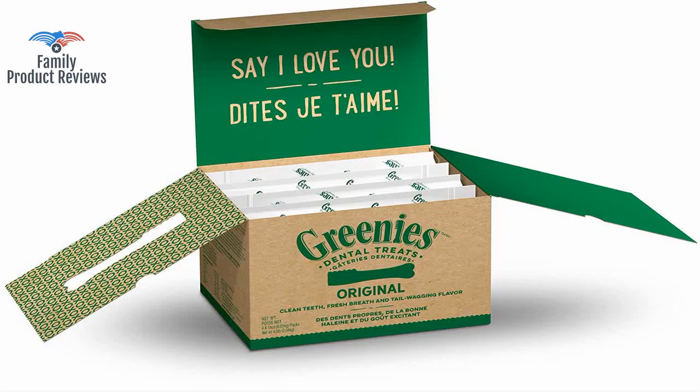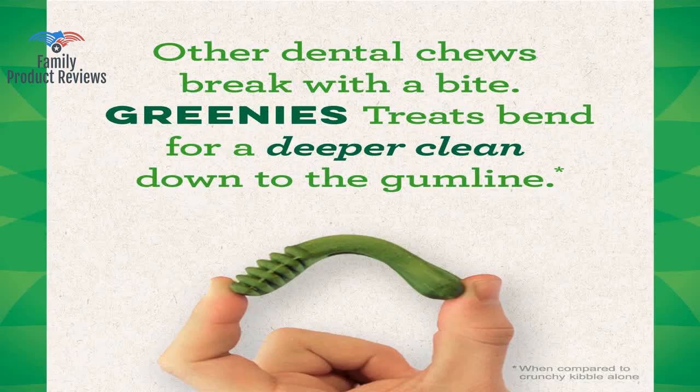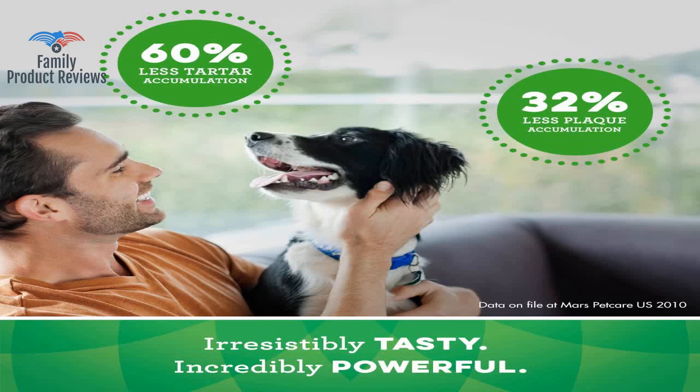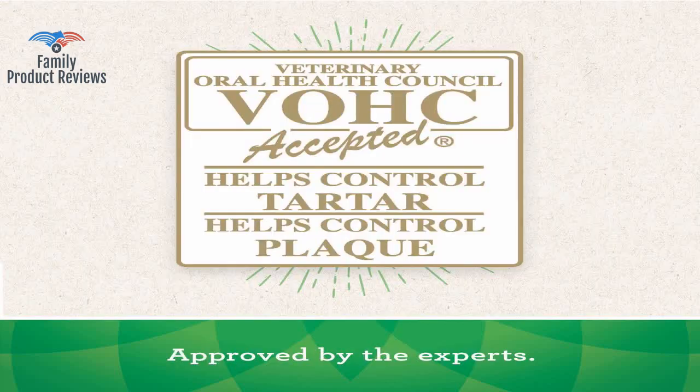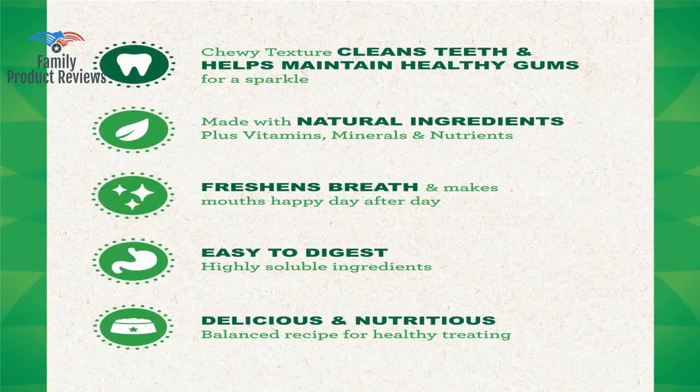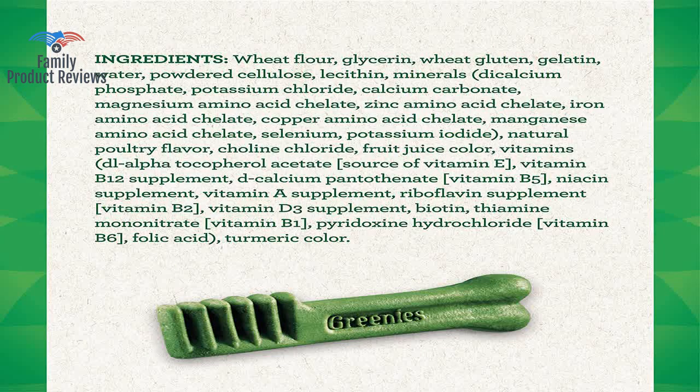They are of an average size, so no matter the size of your dog you should be okay — not too small to choke on, not too big for small dogs. They leave crumbs behind, so if your dog isn't one to lick everything up, you may have to do a quick wipe down of where they were eaten.